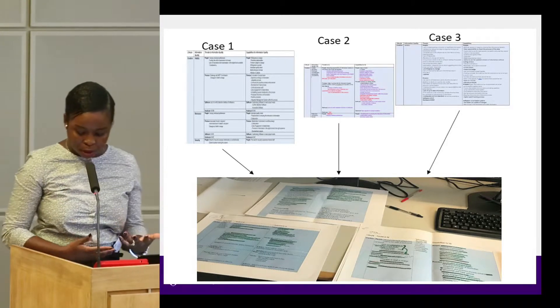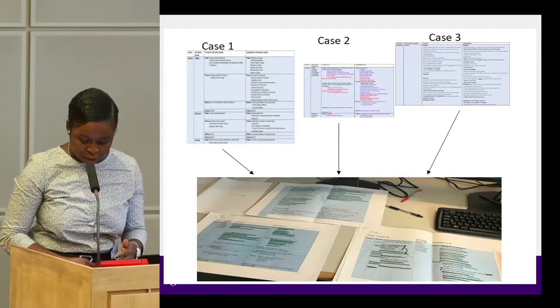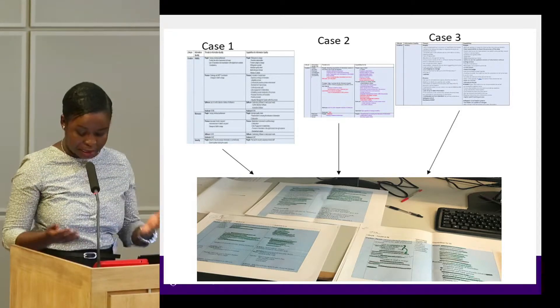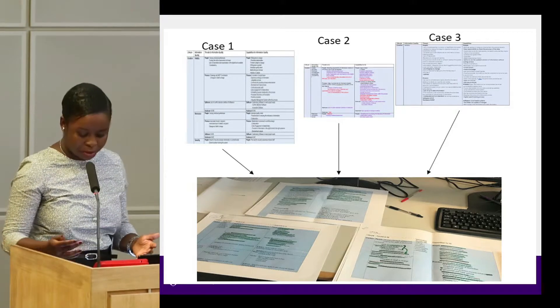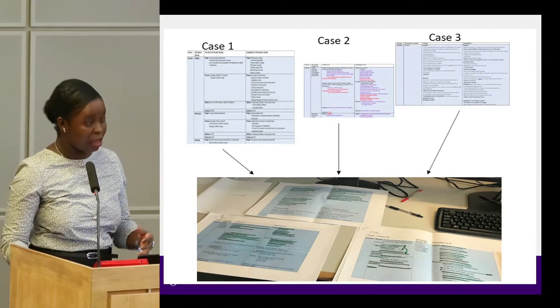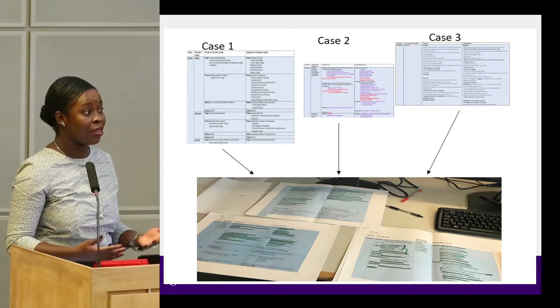Some threats coming up within the built environment included lack of critical thinking, malicious behaviors and access issues. Capabilities identified included the need for critical thinking, a methodological mindset, having adaptable software, high capacity requirements, and a validity check process, among many others.